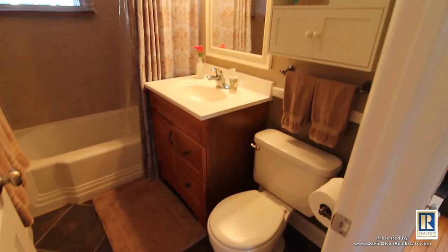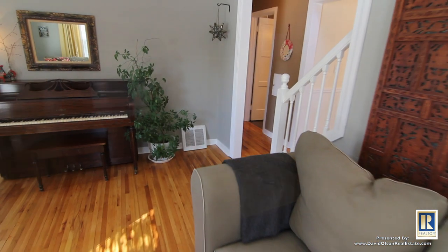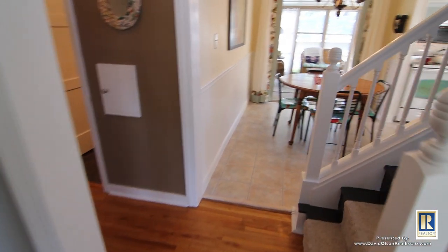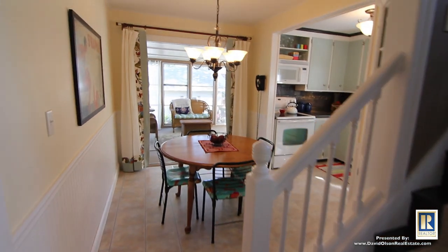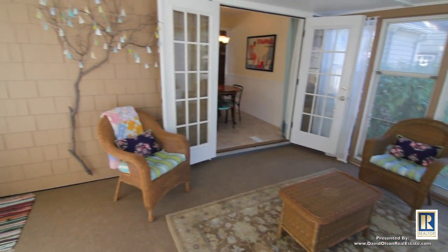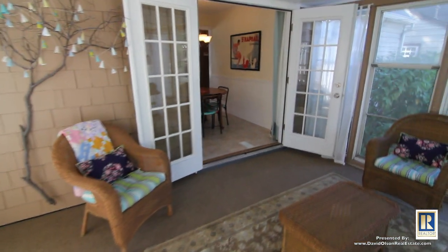We opened up the stairwell, so there's more flow from the living room to the kitchen now. That really brought some light into the house and opened things up. When we bought the house, the porch was just kind of an add-on, and we've really tried to turn it into a room to enjoy.